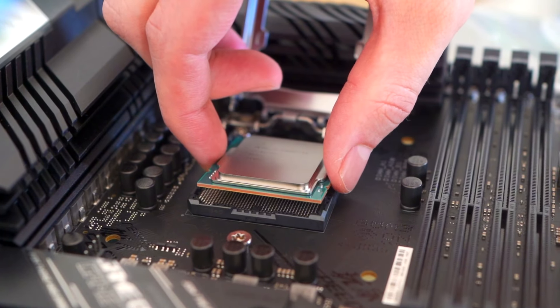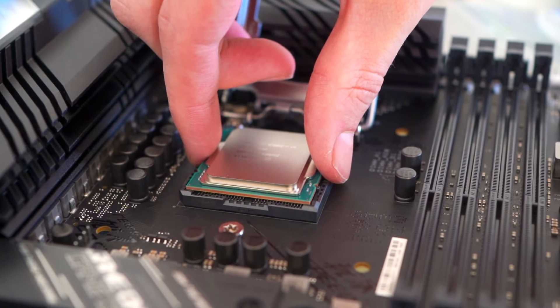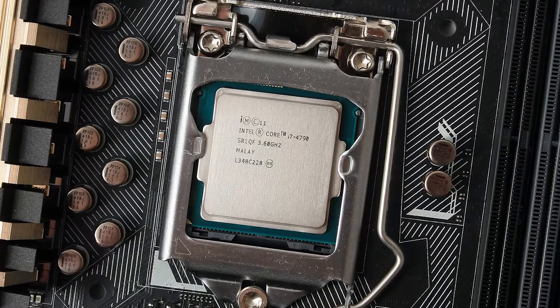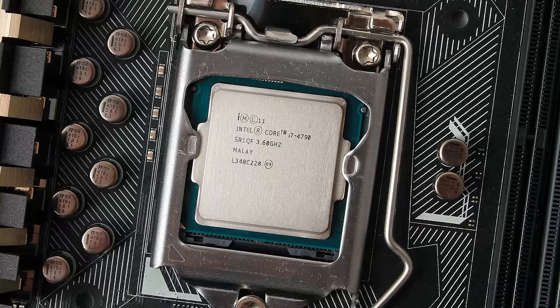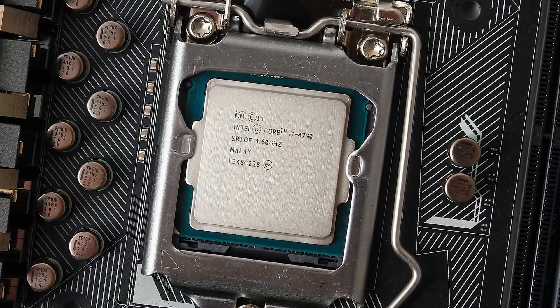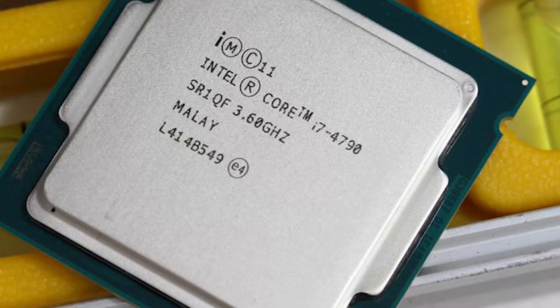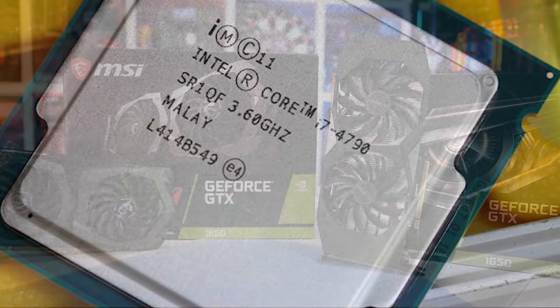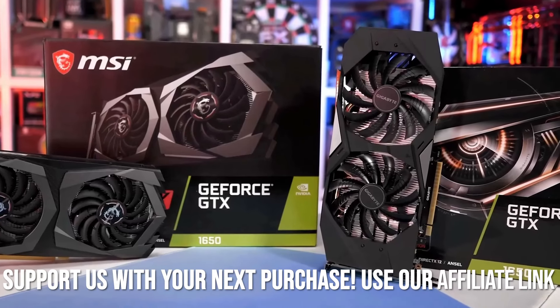Today, I'm diving into a topic that's crucial for many people: the best GPUs for the i7-4790. This processor has been around for a while, but it's still doing a decent job. We're going to explore some of the best GPUs available in the current market that pair well with this classic CPU. Whether you're on a budget or looking for high performance, I've got you covered with some top picks.